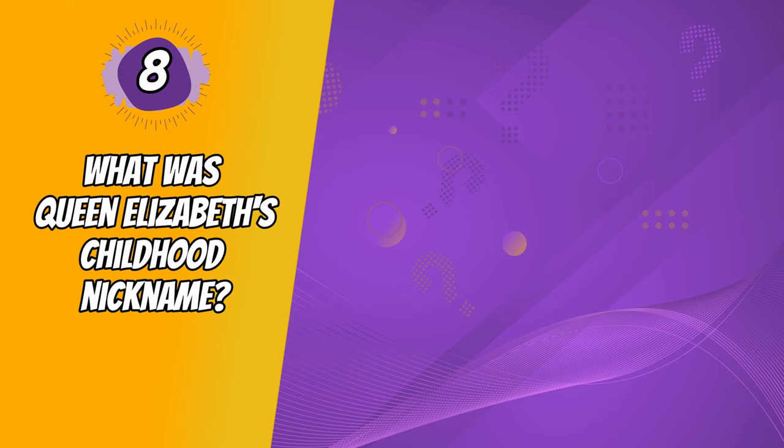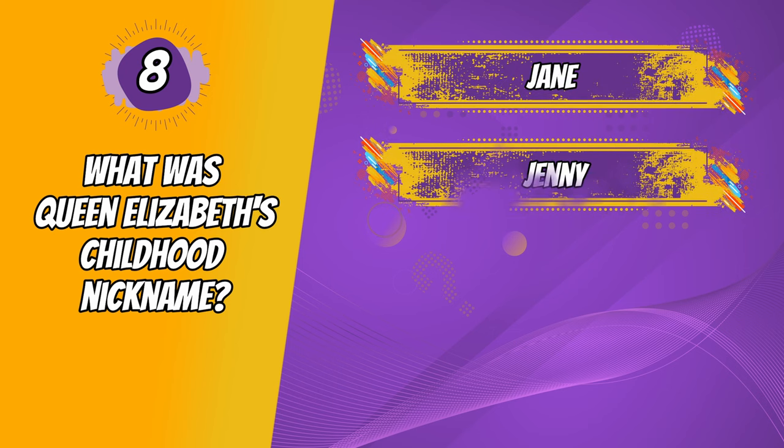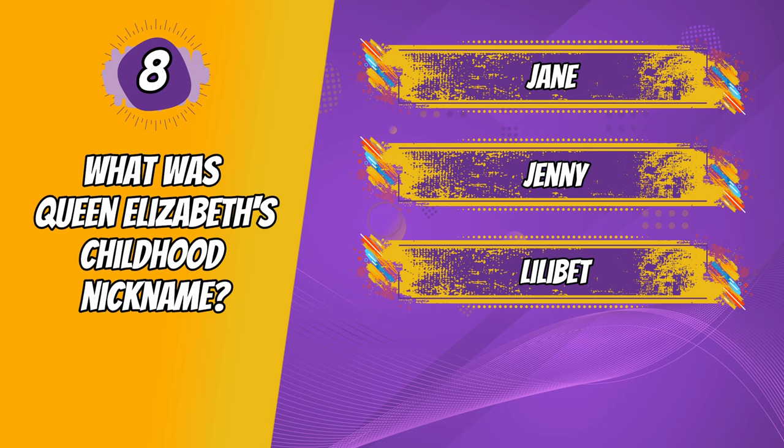Question 8. What was Queen Elizabeth's childhood nickname? Jane, Jenny, Lilibet, Abby.